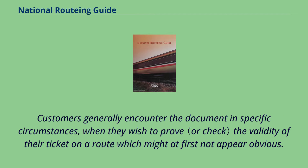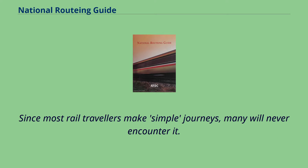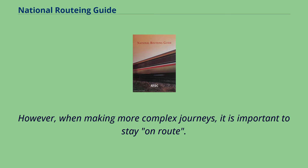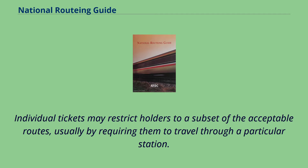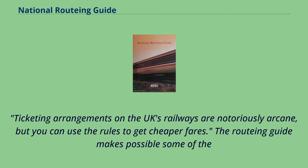Customers generally encounter the document in specific circumstances, when they wish to prove the validity of their ticket on a route which might at first not appear obvious. Since most rail travellers make simple journeys, many will never encounter it. However, when making more complex journeys, it is important to stay on route — the guide defines what this means. Individual tickets may restrict holders to a subset of the acceptable routes, usually by requiring them to travel through a particular station. Ticketing arrangements on the UK's railways are notoriously arcane, but you can use the rules to get cheaper fares, and the routing guide makes some of them possible.